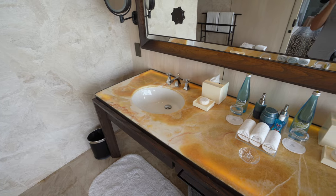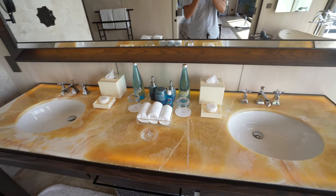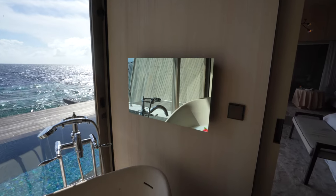Over here are the sinks — marble surface, double sinks, and some fun light fixtures on the wall. And then over here we've got a really fun shaped bathtub that's big enough for one person but probably a little bit small for two.